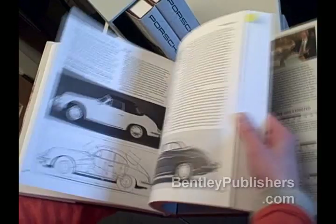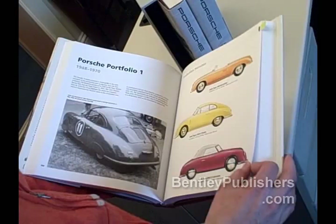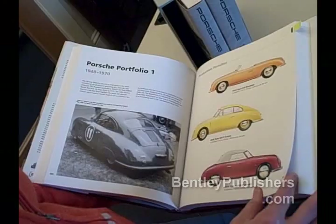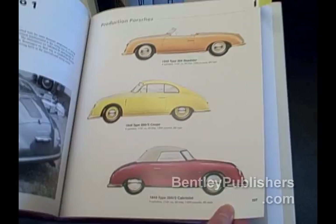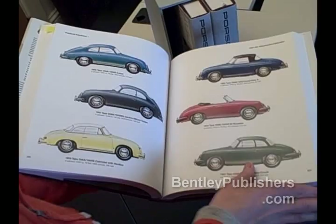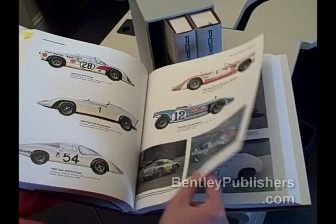A lot of this artwork is new for this edition. Well, in volume three there's a lot of new material for this edition. We didn't change volumes one and two — those are the same as they've been since 2003. So if you already own the set, you can update it by ordering just volume three. But if you don't own the set at all, then you'll want to know about these color portfolios. These color drawings were commissioned especially for Excellence Was Expected, and they're all airbrushed and really gorgeous, taking you through the production cars and the race cars from all of Porsche's years in business. That's a special feature of these books.